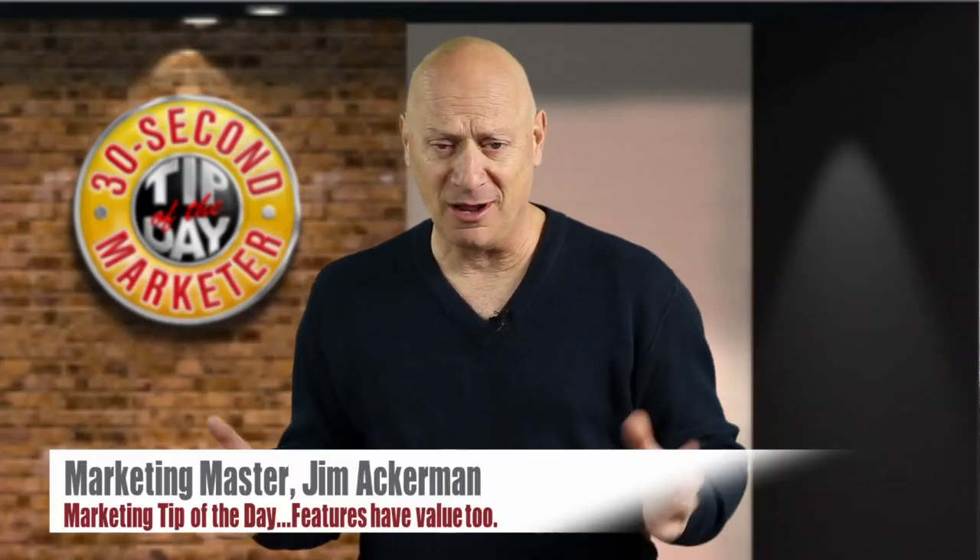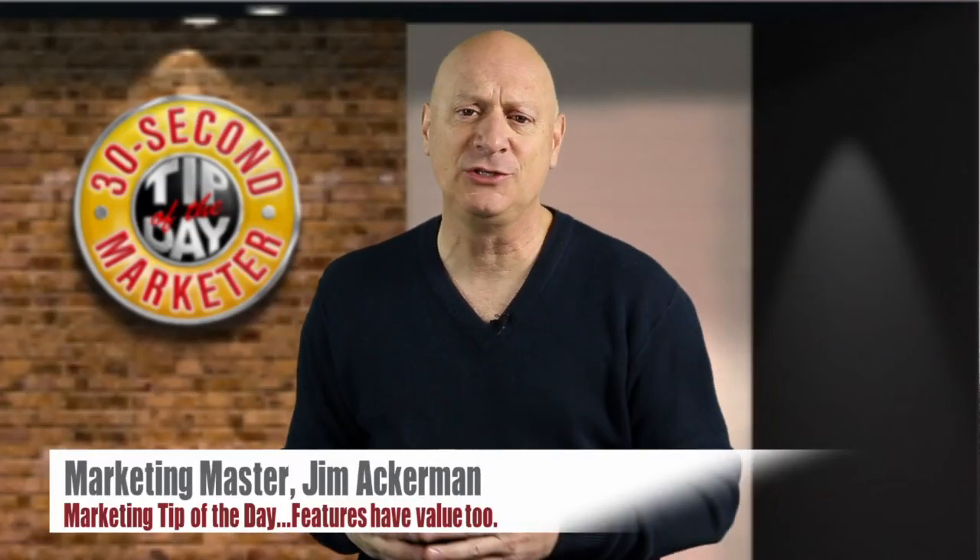Greetings, friend, entrepreneur, and fellow business builder. I'm marketing master Jim Ackerman, and this is your marketing tip of the day.